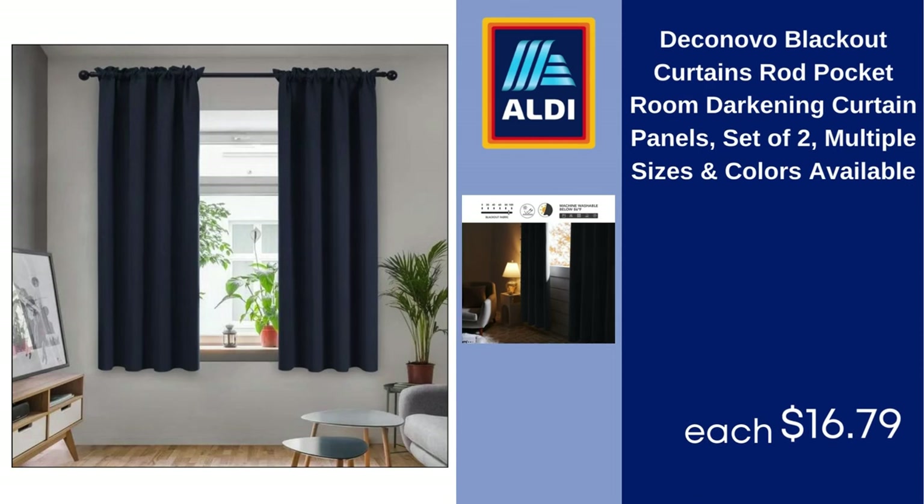Decanovo Blackout Curtains, Rod Pocket Room Darkening Curtain Panels, Set of 2, Multiple Sizes and Colors Available, $16.79.